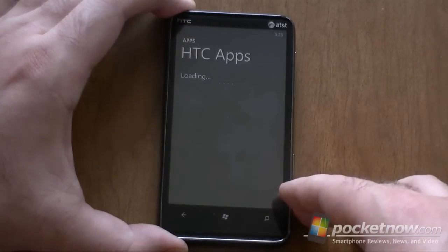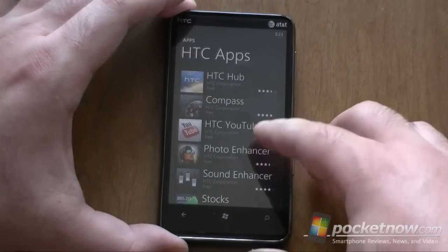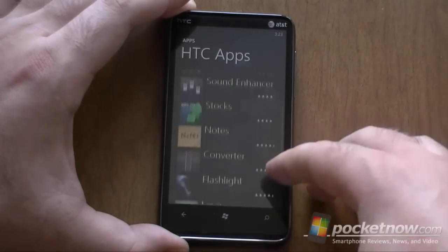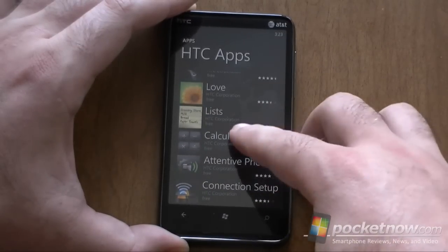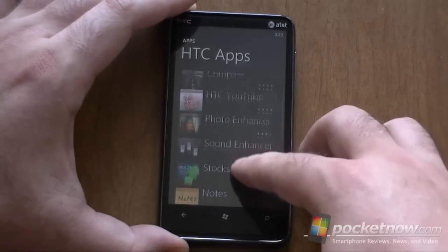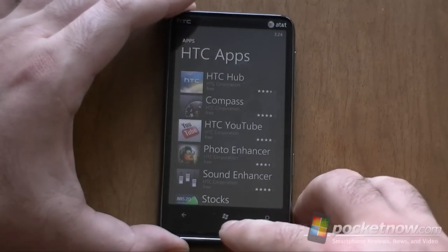And of course, HTC apps — only the hub was actually bundled on this device, but there are some other good ones here that you're going to want to download. The HTC Attentive Phone, for example, is really nice. There's a bunch of more free apps that you can download.